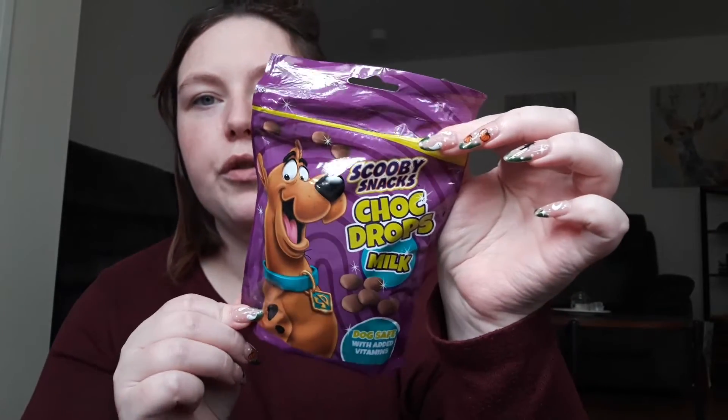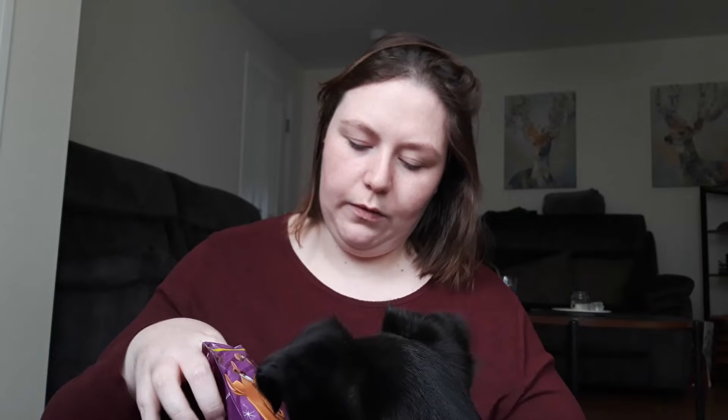We also got her treats. Obviously, dogs can't have human chocolate, so I got her these little Scooby Doo chocolate drops — it's dog chocolate, so it should be safe. Do you want to try one? We'll see if she likes these. This is her sweets of the night. She seems to like them! On occasion obviously she will not get the whole bag — these will be given probably between now and Christmas, sporadically.